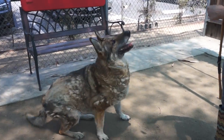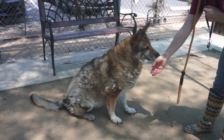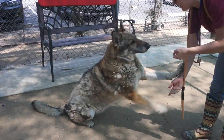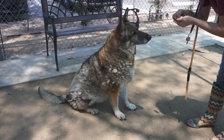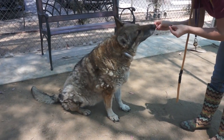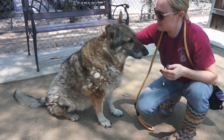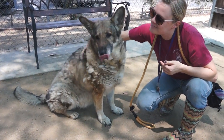Check out this amazing girl. You got the two-for-one special. What a beautiful dog. This is Emma. Her impound number is A4836358.